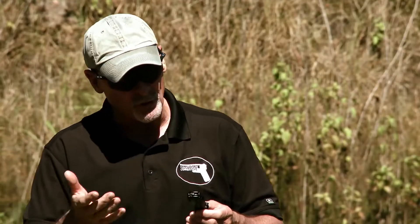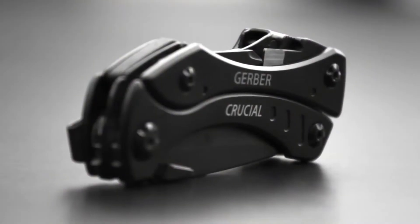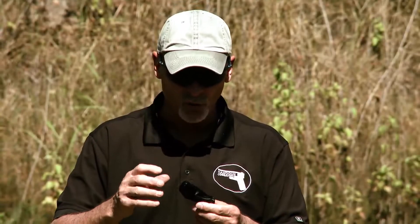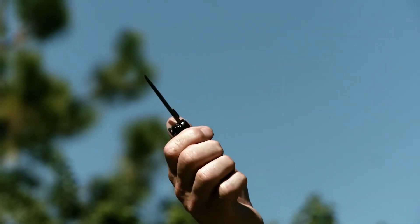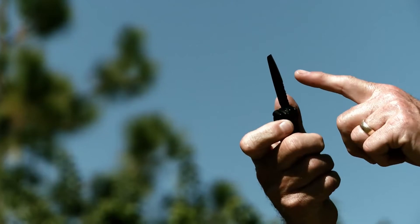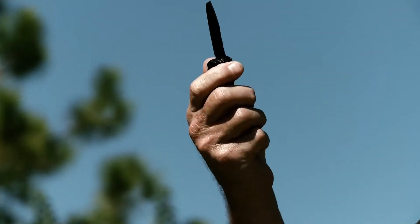Just recently I was introduced to a new one from Gerber called the Crucial, and what makes this thing so crucial is that you have so many tools in such a small package. We've got a one-hand opening knife with a serrated edge as well as a straight fine cutting edge.